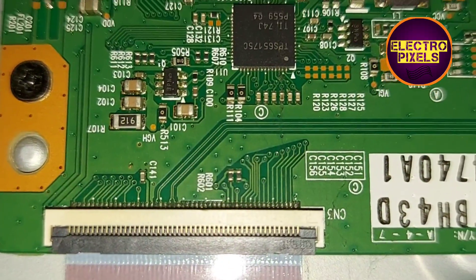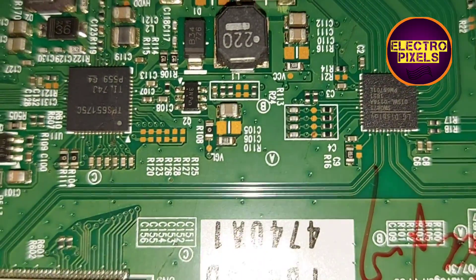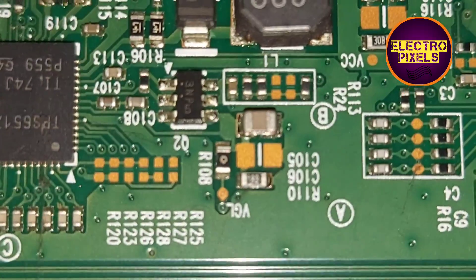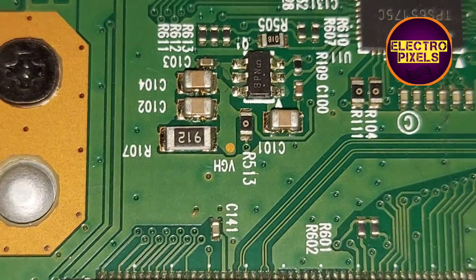You need to block these 13 pins using the taping method. These complaints are mainly because of VGH and VGL shorting inside the glass panel. Here you can see this is the VGH track.